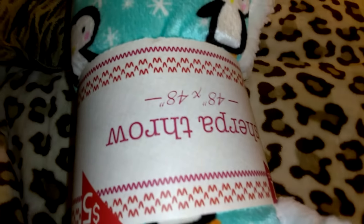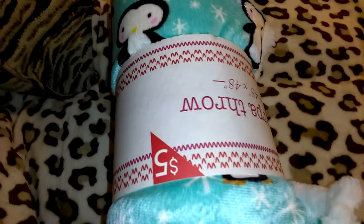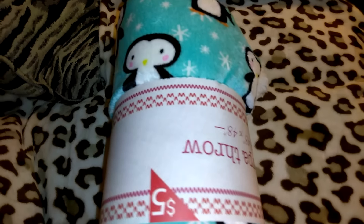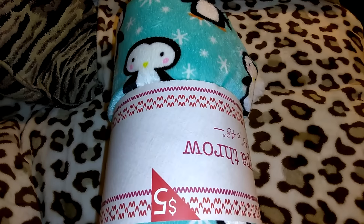I picked up another one of these — the Sherpa throw, 48 inches by 48 inches, for $5. I have one put away for Robert and got another one for his baby cousin because I think that'd be a cute little gift.